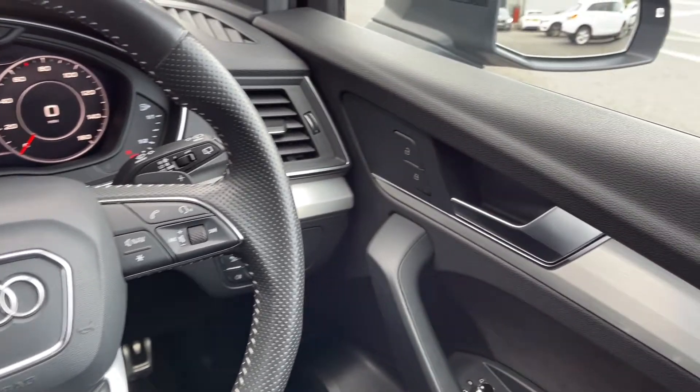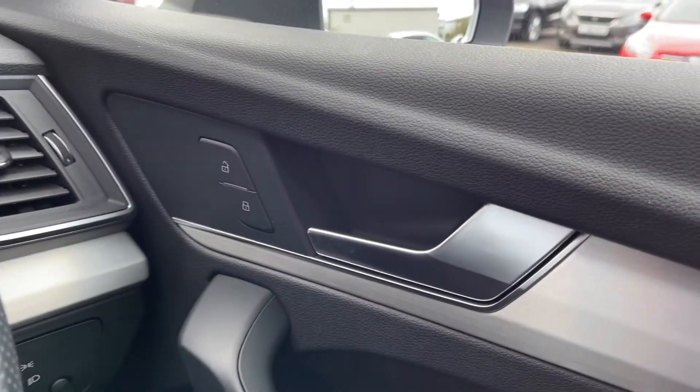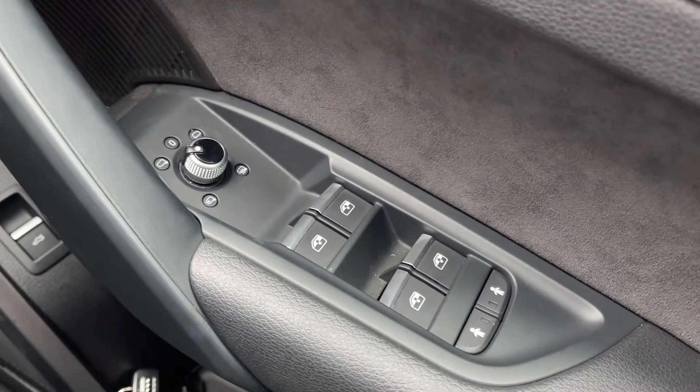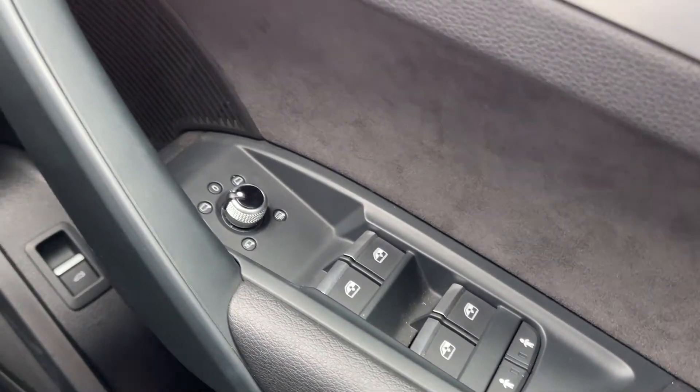Moving over to your right hand side here, you can see you've got your central locking controls just by your door handle. You also have electric windows all around the vehicle and you do have electrically adjustable and heated door mirrors.